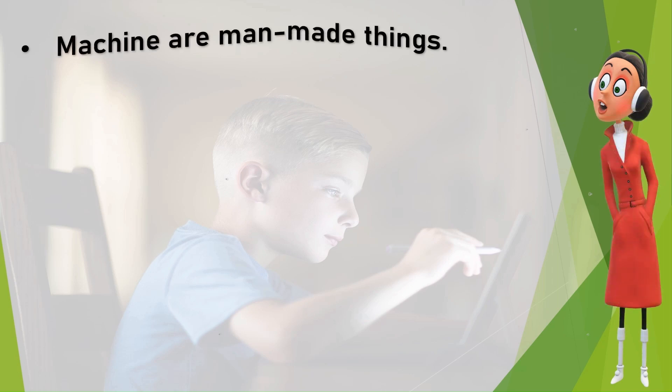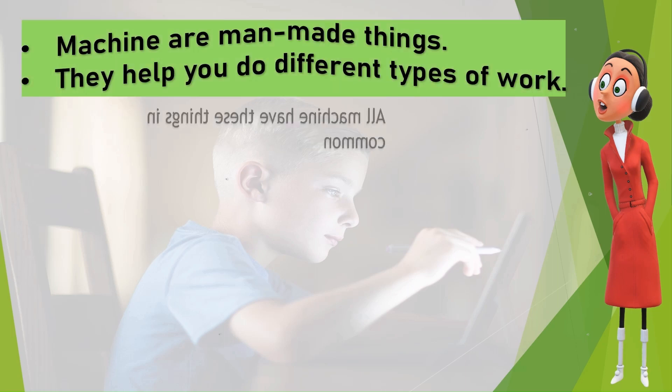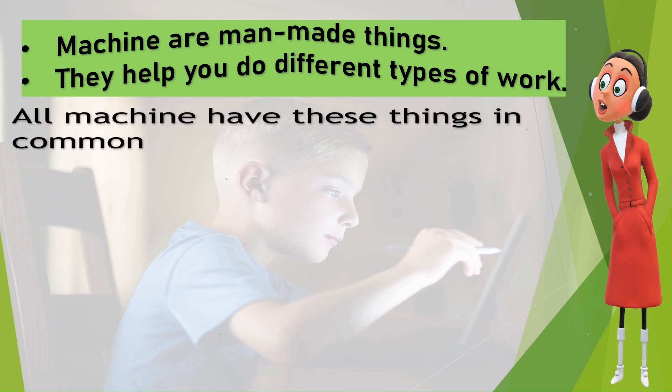Machines are man-made things. They help you do different types of work. All machines have these things in common.